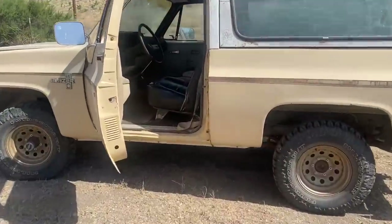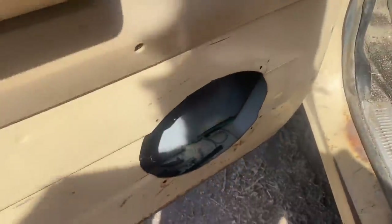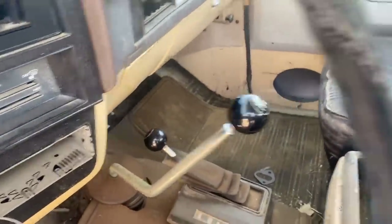This is a 1983 K5 Blazer. It has a 305 V8 and a 4-speed manual transmission. It's pretty good. It used to have a stereo, and it doesn't anymore, which some people care about — I don't care. It has a 4-speed manual, probably an SM465.